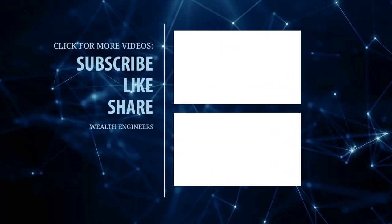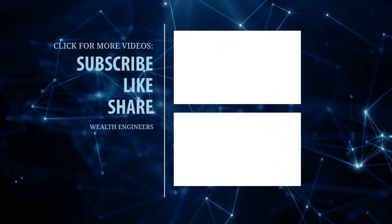Thanks for watching. And together, let's earn while we learn online. See you in the next video.